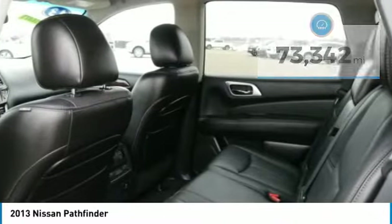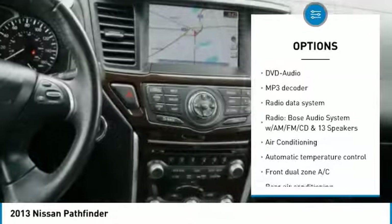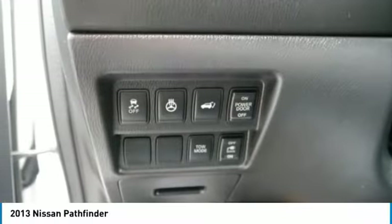Here are some of this vehicle's great options: navigation system, traction control, dual airbags, air conditioning, power steering, four-wheel disc brakes, CD player, power windows, security system.